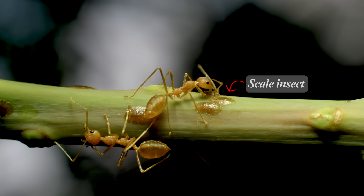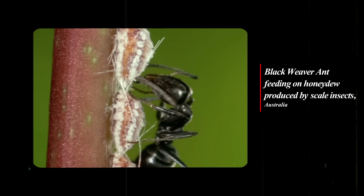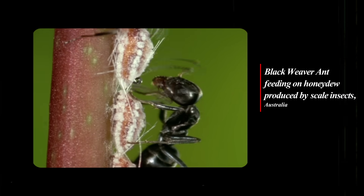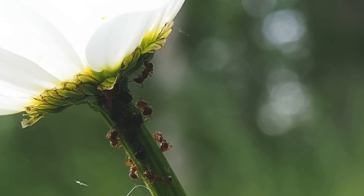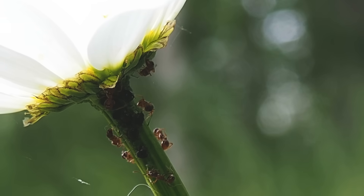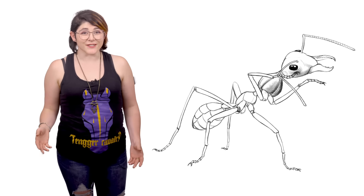Not every foreigner is unwelcome in a weaver ant colony. Small insects such as mealybugs and scale insects are protected, as they secrete a delicious and nutritious substance called honeydew. These insects are sometimes taken to designated pens where they're fed and milked — an example of ranching in the animal kingdom.